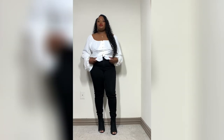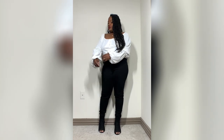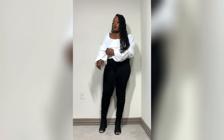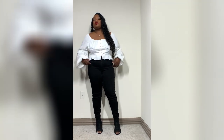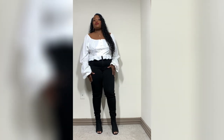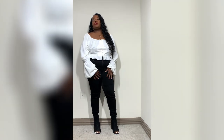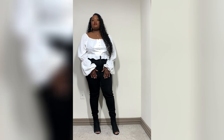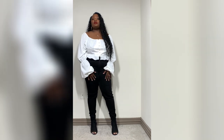Outfit number one: this is a white shirt I got from Shein. It has a little bit of detailing at the elbows and it's kind of cropped — a really cute little bum shirt that you can wear if you're going to lunch, out to eat, or anywhere important. I paired it with some black jeans from JCPenney and some black open-toe booties also from Shein.